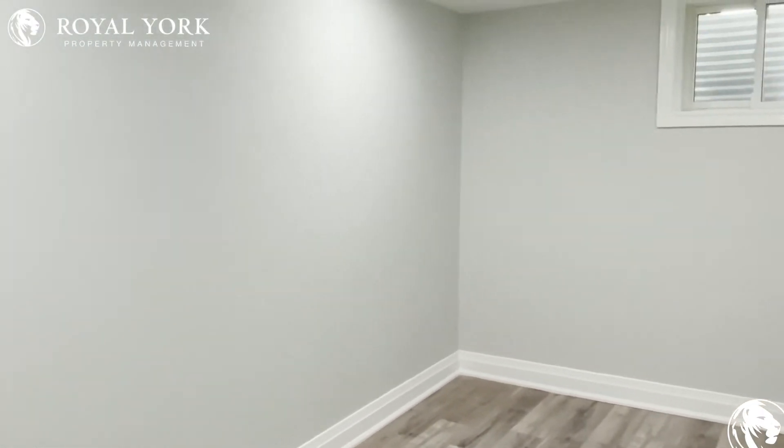Over here you have your third bedroom. Again, a lot of natural light. This can comfortably fit a queen size bed, and you have your closet over here.